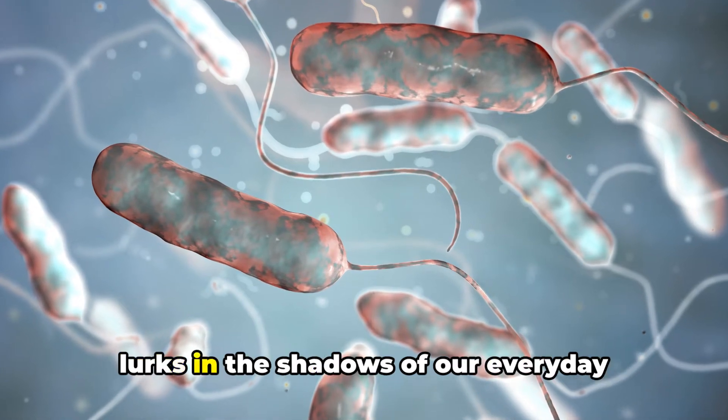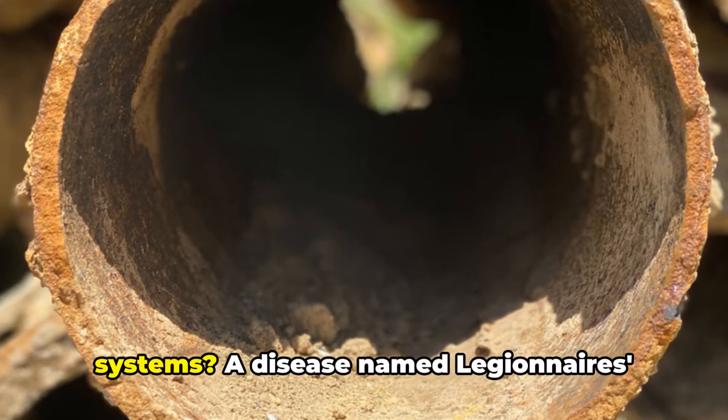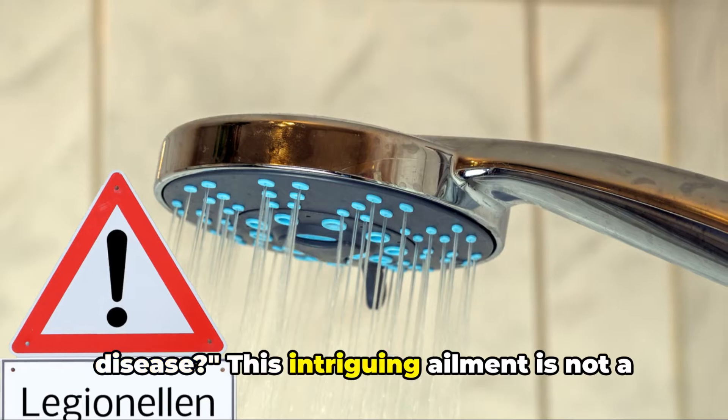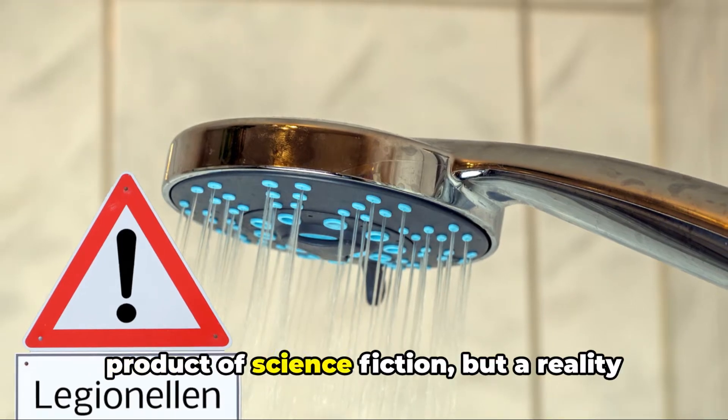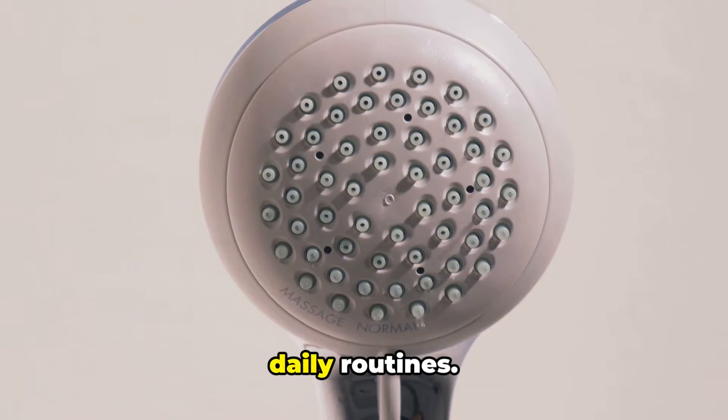Have you ever heard of a disease that lurks in the shadows of our everyday lives, hiding in plain sight in our water systems? A disease named Legionnaire's disease? This intriguing ailment is not a product of science fiction, but a reality that we may unwittingly encounter in our daily routines.